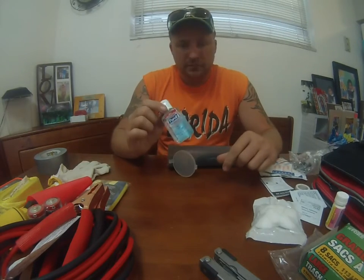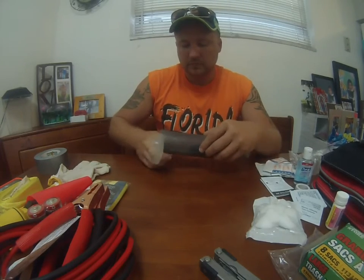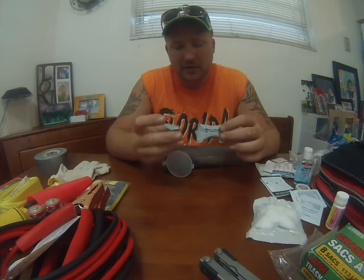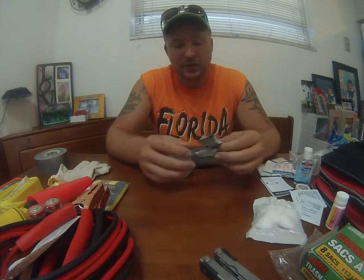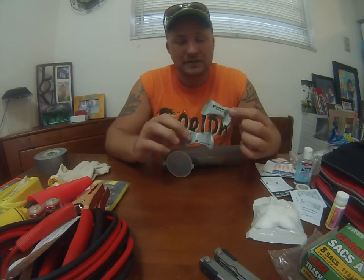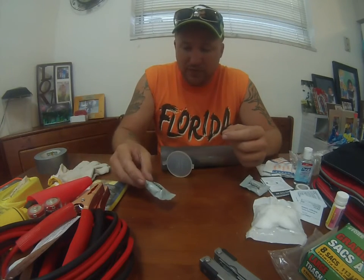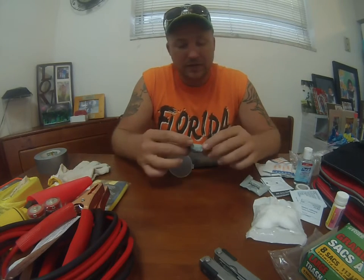Hand sanitizer is always a great thing to have in any survival bag. Then there are these little Wet Fire starters, which you can get at Walmart. These are absolutely amazing — a friend of mine turned me on to these as a joke gift. These things will start wet: you can drop them in water, pick them out, catch them on fire, and they still burn. An amazing find.